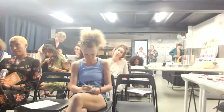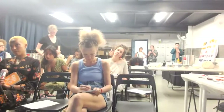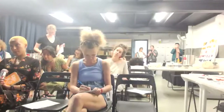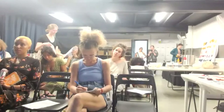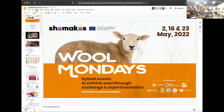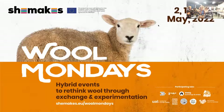She Makes Wool Mondays event - it is the second event of our project that is around wool. First, we had the first Wool Mondays that was about mapping local ecosystems. We created a map where you can find farmers, spinning manufacturers, sellers, and designers.